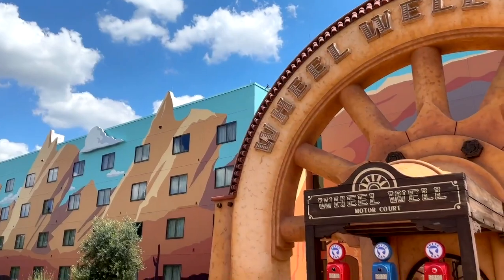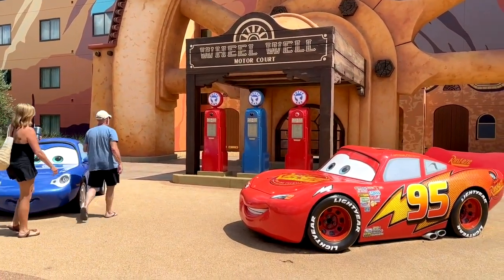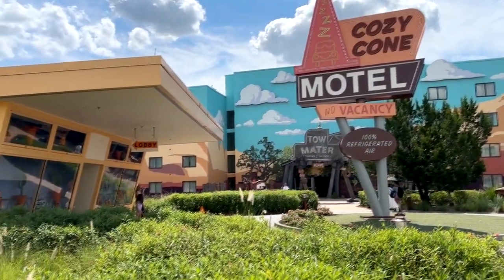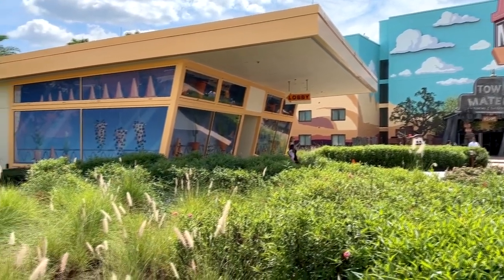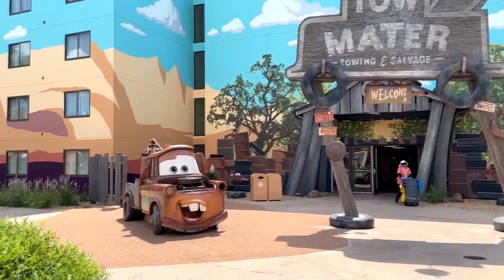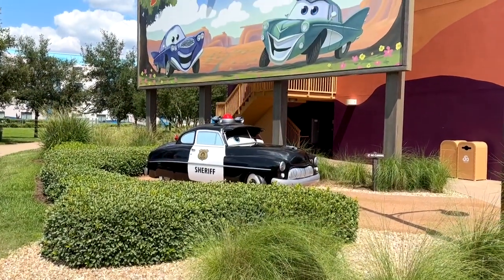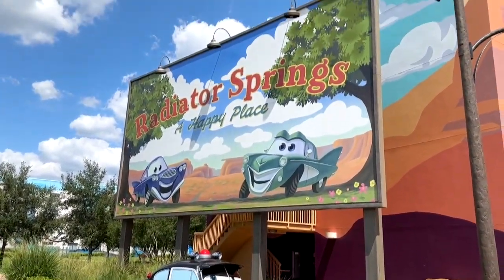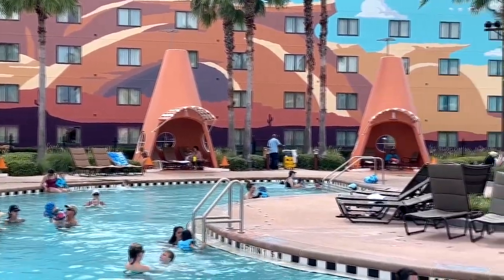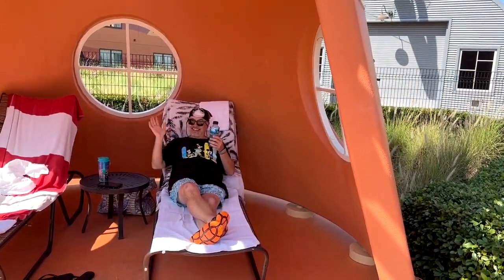Another cool section of the resort is the Cars area. It's like you just stepped into the movie — there are some huge set pieces, cars all over the place. It's the Cozy Cone Motel, and you just run into your favorite Cars characters. This is where we actually stayed this time and got a family suite. This area also has a pool, and I love the little cabanas made like road cones — how fun are those? You can get one and just chill out when the sun gets a little too hot.